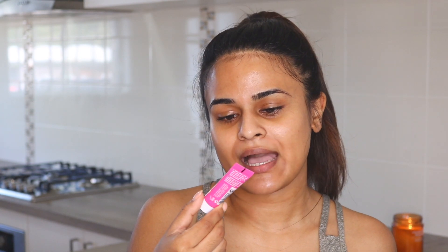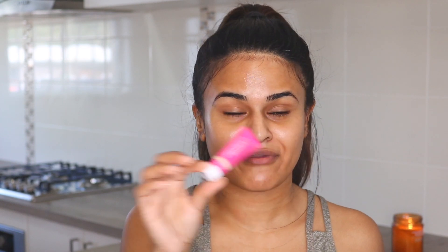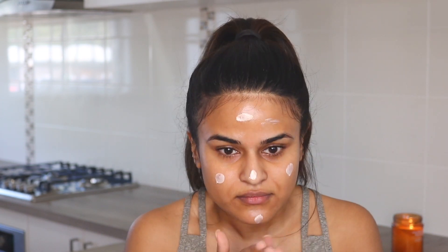It's the Glam Glow Nude Glow Mega Illuminating Moisturizer. This came in a beauty box from Mecca so I'm not sure if it's a permanent item in their range, but I absolutely love it. I think it's comparable to the MAC Strobe Cream. I'm dotting it everywhere — a bit too much on my forehead — and it smells really good, like chocolate or something.